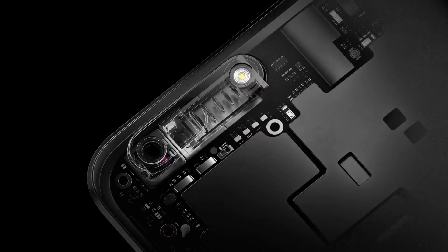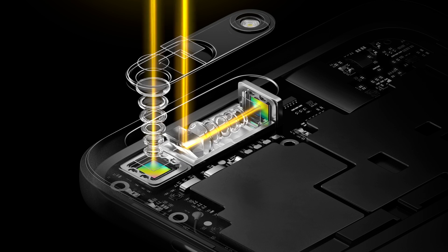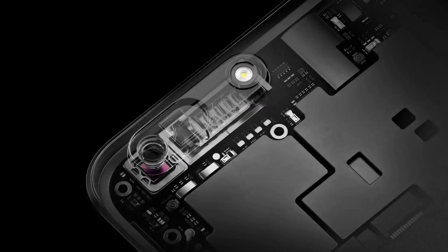The new tech involves a dual camera setup that employs a new approach in lens alignment to achieve an optical zoom of up to 5x. This is unheard of in any smartphone camera we've seen before.